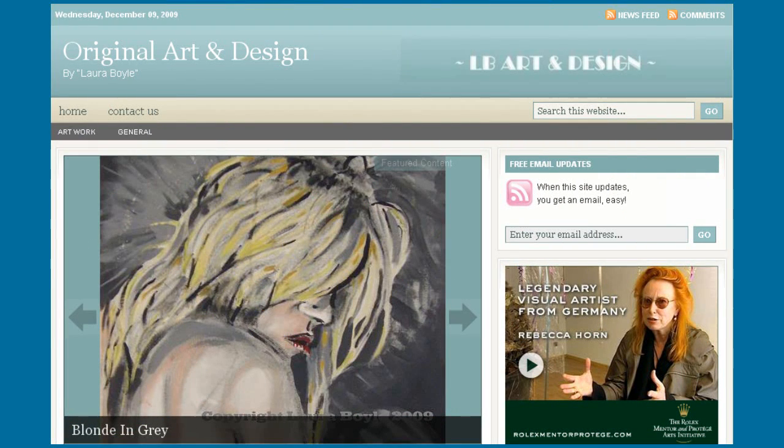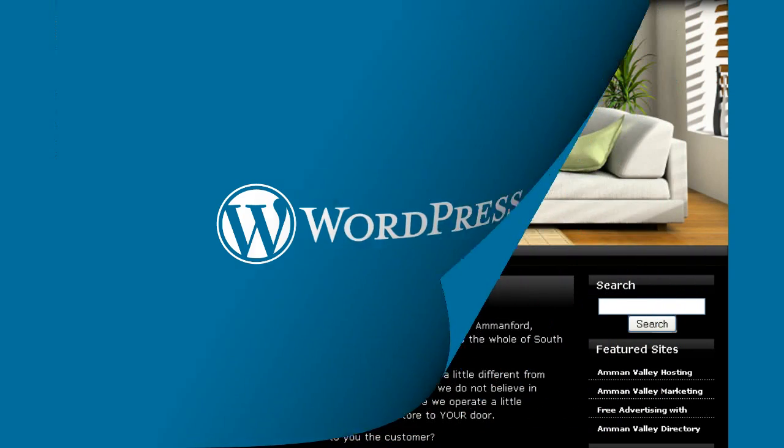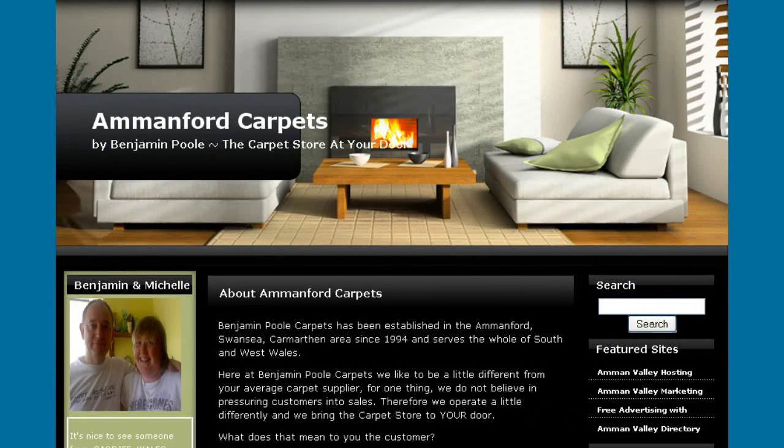This struggling young artist couldn't afford to pay for an exhibition of her work, but with a low cost custom WordPress website, she now gets interest from worldwide. Making your brick and mortar business a success is as much about being visible as it is about providing good service. For Benjamin and Michelle, having a new website designed and built by My Custom WordPress has meant more business and more profit.